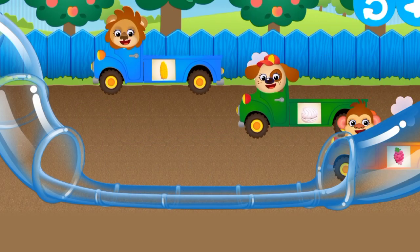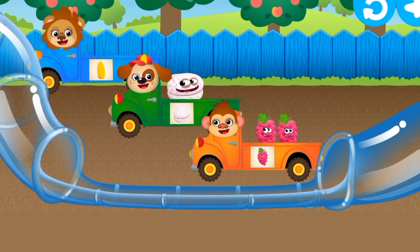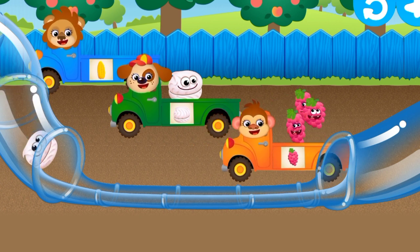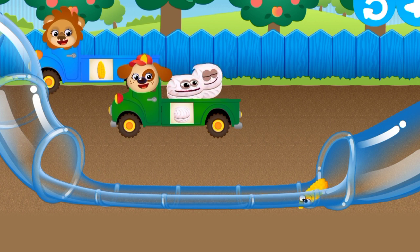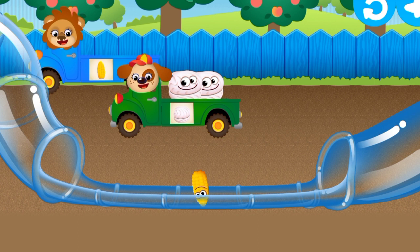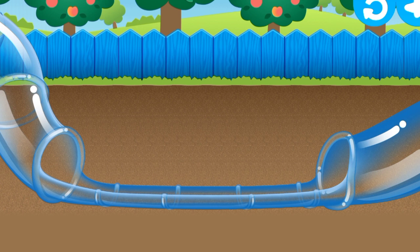Put the cute bunnies into the correct trucks. Look carefully — you'll see a clue on the side of the truck. Great. Excellent work. Marshmallow. Great. It happens to everyone — try again. Marshmallow. Excellent work. Marshmallow. You're doing great. Hooray! Excellent work. Hooray!